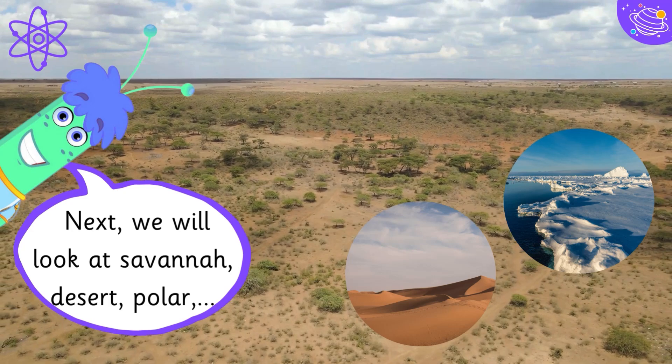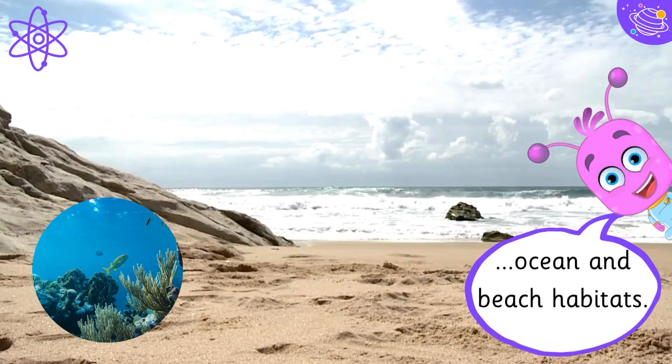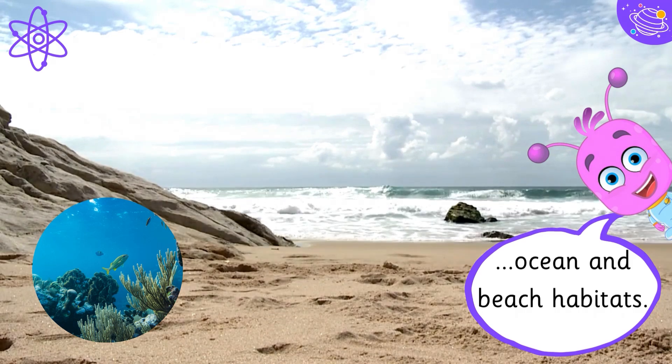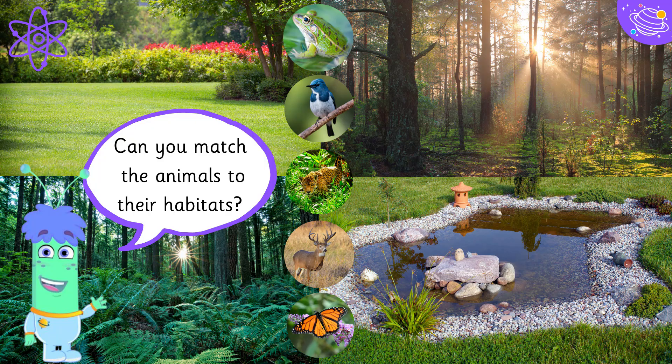Next we will look at savannah, desert, polar, ocean and beach habitats. Can you match the animals to their habitats?